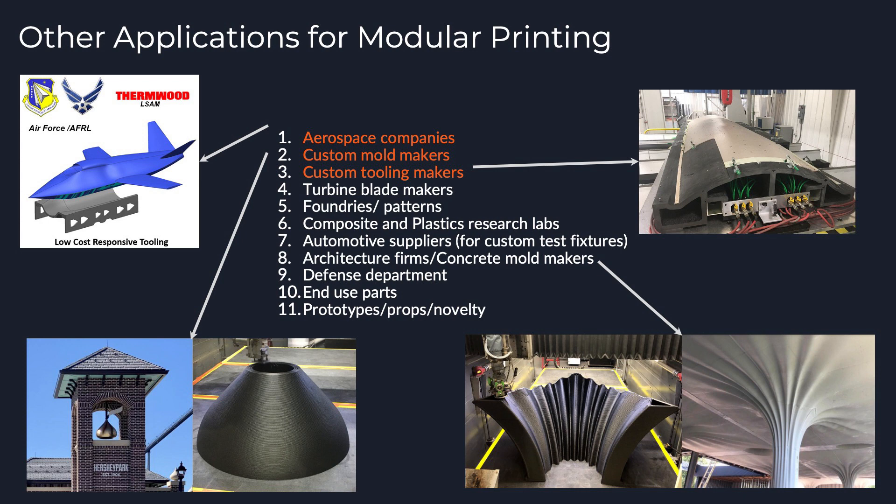A lot of the small custom mold makers and custom tooling makers we've worked with — even if we can prove we would save them thousands of dollars — they don't want the million dollar price tag that a lot of these large format machines carry. They want to be able to adopt it over time, so instead they're just not doing it yet. It's not that they're not interested in the industry; they just don't want to pay that large price tag up front.